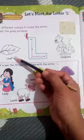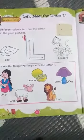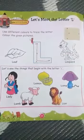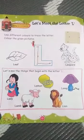L for leaf. L for leopard. Color the given pictures — leaf and leopard. Let's see the things that begin with the letter L.